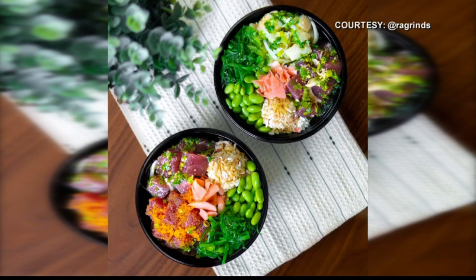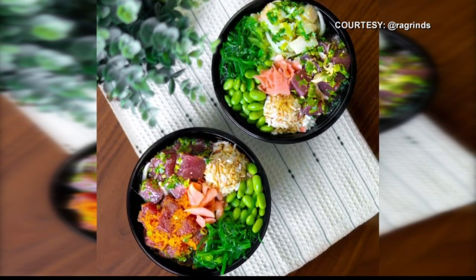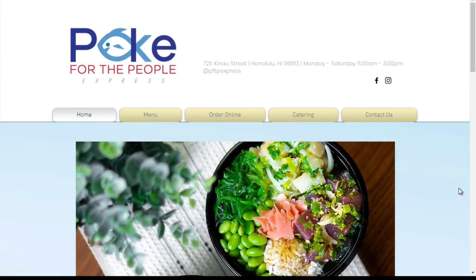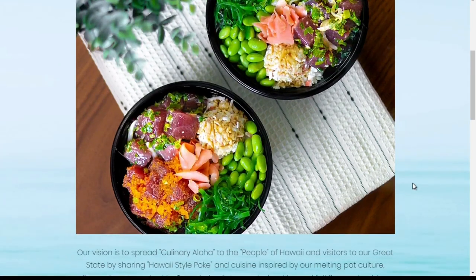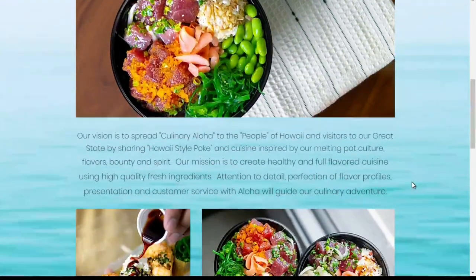What are the customer favorites? Spicy tuna for sure, and our shoyu ahi. But our daily specials are big — each specific day we have different ones. Monday is spicy miso ahi, Tuesday — probably the fan favorite — is shoyu. Wednesday we have ginger onion with ahi. Friday is limu mona ahi, and Saturday is our spicy shoyu. Such a big variety!